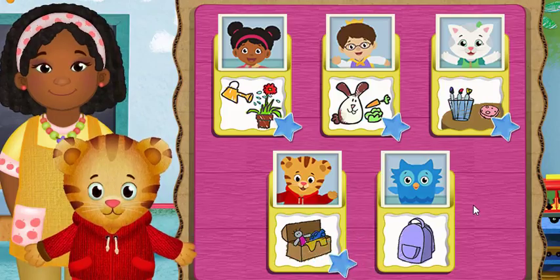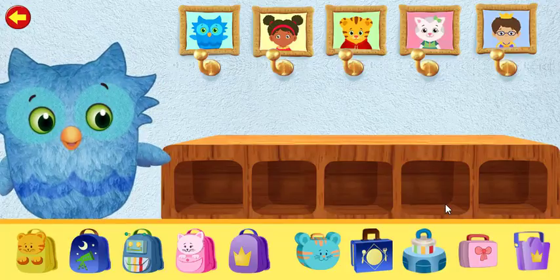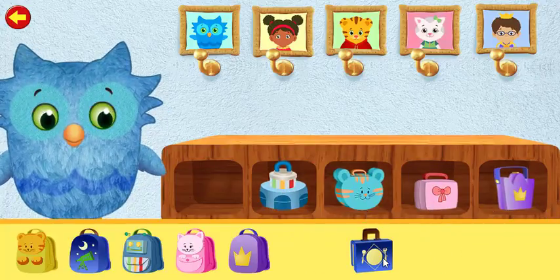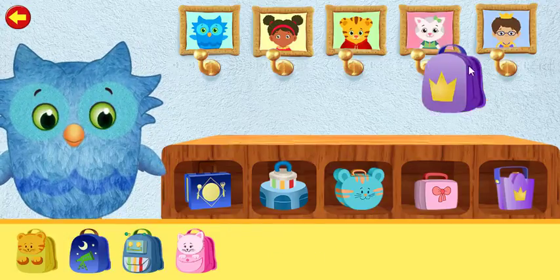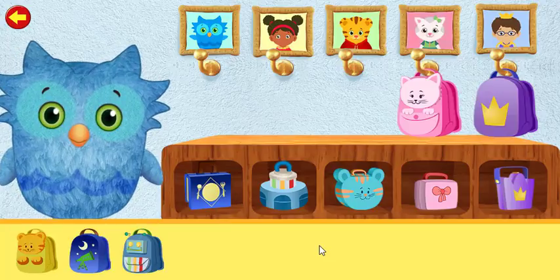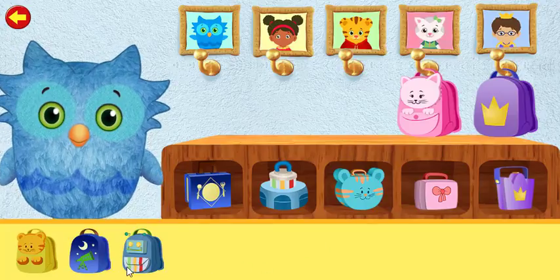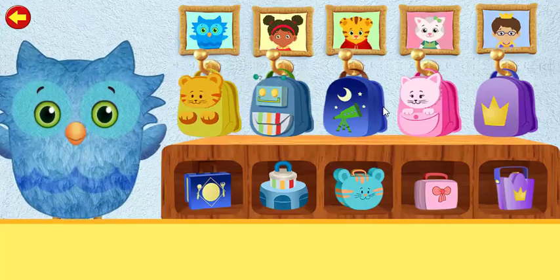What job would you like to help with now? Everything has a place! Let's put the lunch boxes and backpacks away! It's more fun when we all work together. Nifty galifty! We're finished.